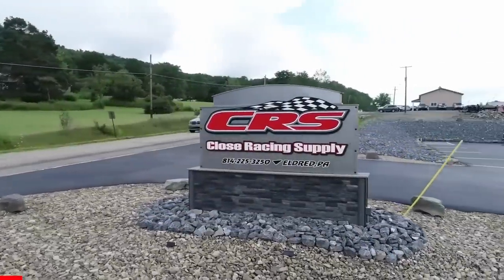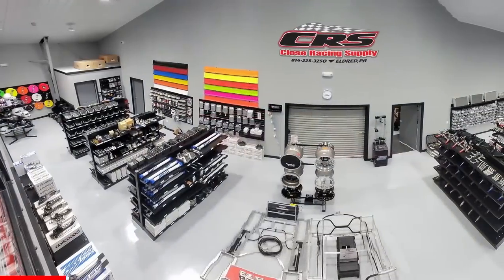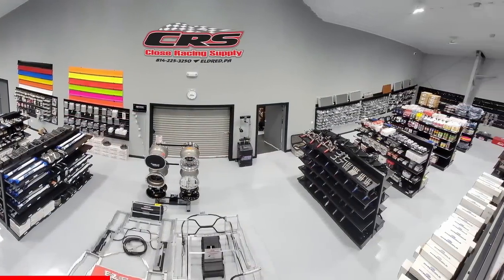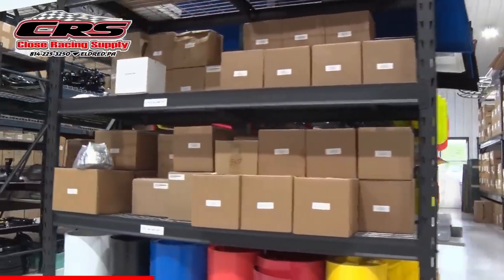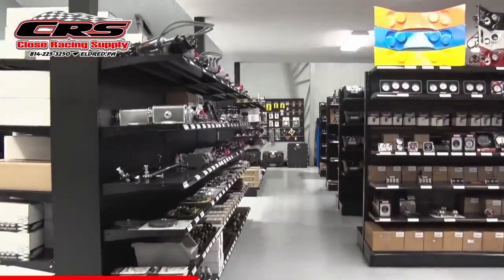Close Racing Supply in Eldred, Pennsylvania has been in business since 1996, serving the motorsports industry with quality parts and components for dirt late models, modifieds, and stock-lipped race cars. Check out the expanded inventory at their new larger location or give them a call at 814-225-3250.